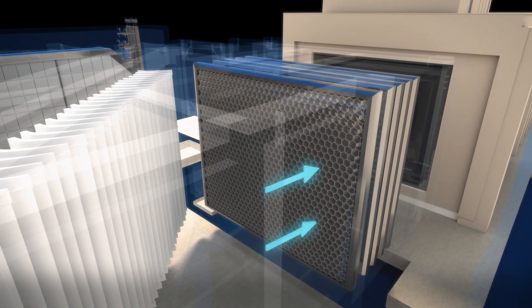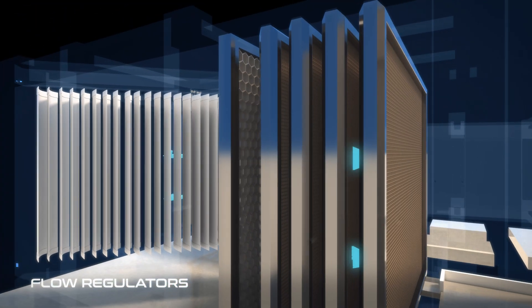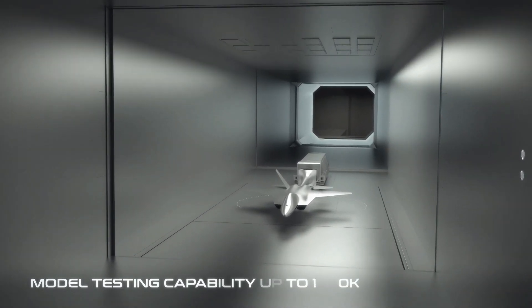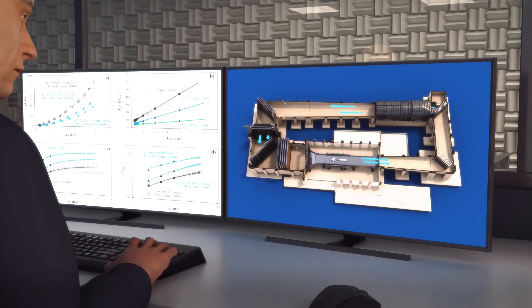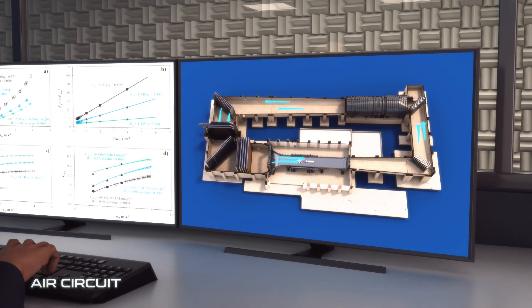Honeycomb structure and screens are responsible for preventing turbulences and correcting the circular air to provide turbulence-free air for ideal test conditions. A moving ground belt system is a part of this facility which makes landing and take-off tests of aircraft and automotive tests possible to be performed in Turkey.